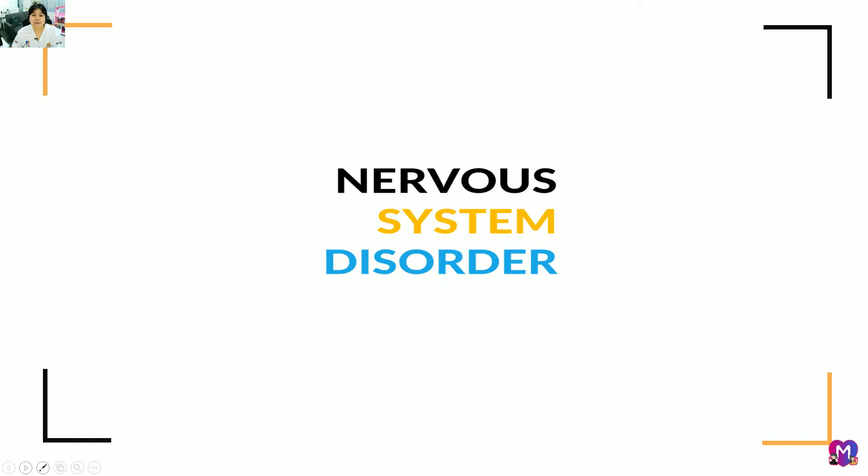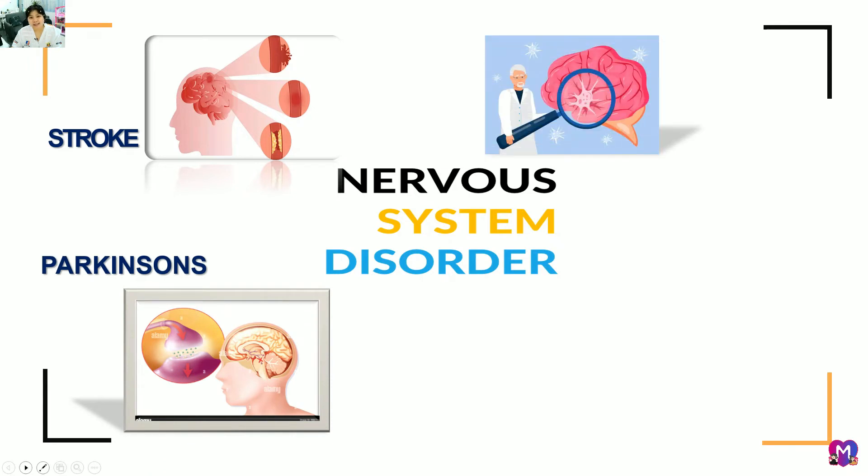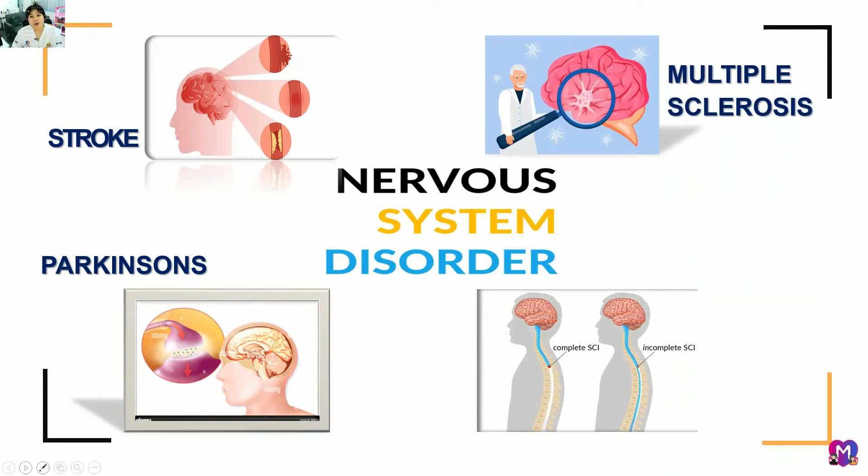These are some types of nervous system disorders: stroke, Parkinson's, multiple sclerosis, and spinal cord injury.